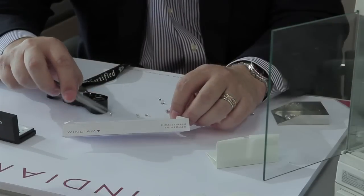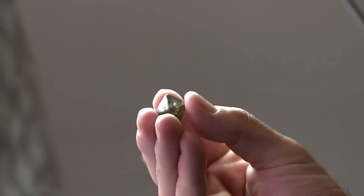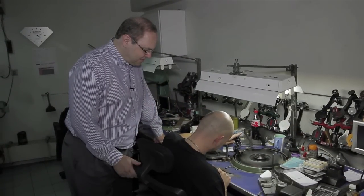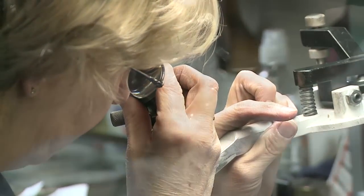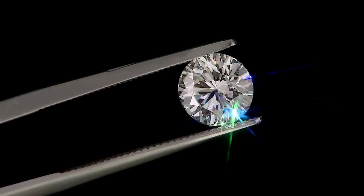I spend several days searching through parcel after parcel for just the right diamond for you. By going directly to the cutter, we are able to find the exact diamond you are looking for. Antwerp diamond cutters benefit from the experience of generations of craftsmen to help them achieve the greatest fire and brilliance from each diamond.